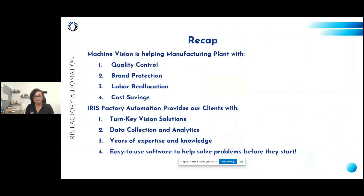To recap: machine vision is helping manufacturing plants with quality control, brand protection, labor reallocation, and cost savings. Iris Factory Automation provides a turnkey vision solution — we work with you through the project appraisal process to identify products to inspect and ensure the correct solution. Our team supports you throughout the process; after purchase, we assist with installation, full commissioning, and training before we leave your facility. We provide data collection and analytics, and years of experience in traditional AI and barcode scanning, all through an easy-to-use software interface operable by any level operator.